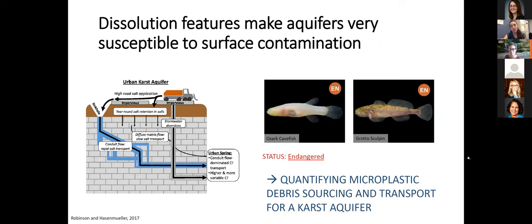These dual flow paths make karst systems very susceptible to surface contamination. For example, sinkholes and conduits can act like pipes, allowing fast contamination, as well as slow contamination through soils and rock. Understanding contaminant fate and transport in karst systems is especially important in cave systems, because they often host very fragile ecosystems with species such as the Ozark cavefish and the Grotto sculpin here in Missouri. This is where my study comes in: quantifying microplastic debris sourcing and transport for a karst aquifer.